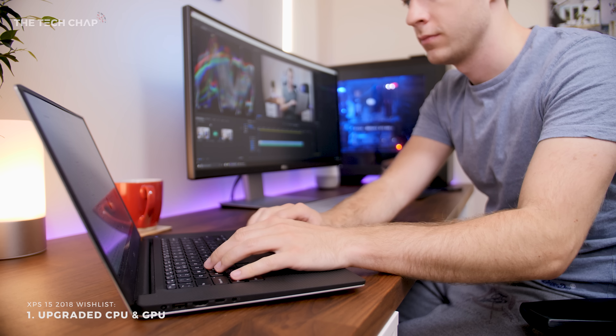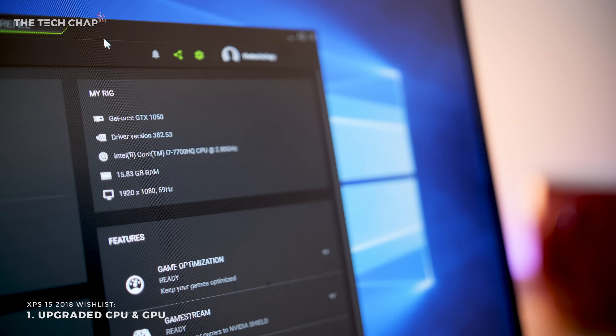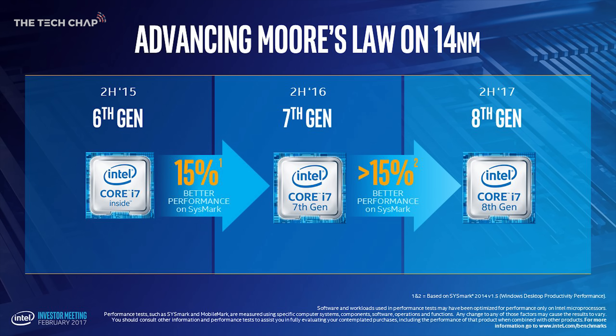One thing we can pretty much guarantee is a spec bump, and I'd like to see the next iteration of the XPS use Dell's upcoming 8th generation Coffee Lake processors. If we do see an i7-8700HQ chip in the next XPS, that should both boost performance and improve battery life due to Coffee Lake's new, more efficient architecture.